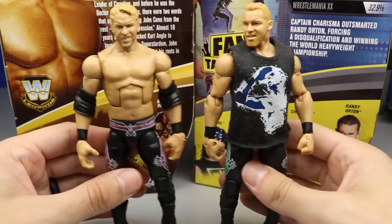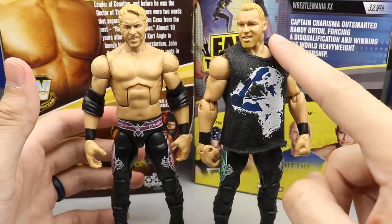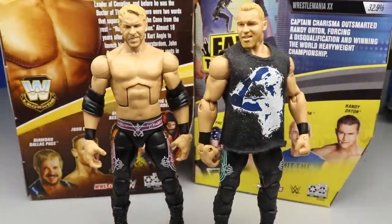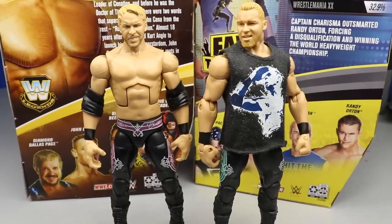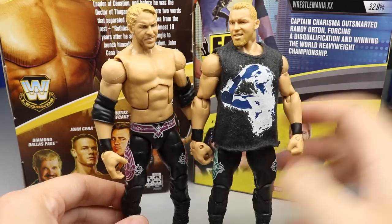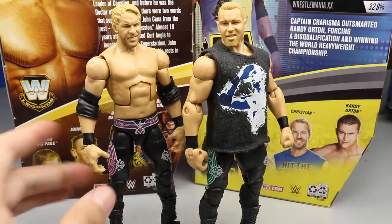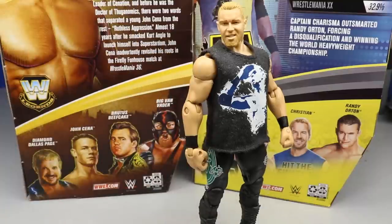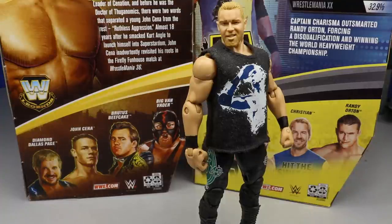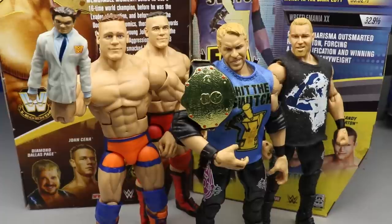For the figure comparison, we have the Elite 11 Christian. I kind of feel like that one has better likeness — if they were to just apply True FX to it. It's essentially the same figure except the tights have purple logos, and you get a different t-shirt than the Hit the Switch one. The Elite 11 also has elbow pads. I put the Hit the Switch shirt on the new Christian so you can see how it looks — pretty nice.